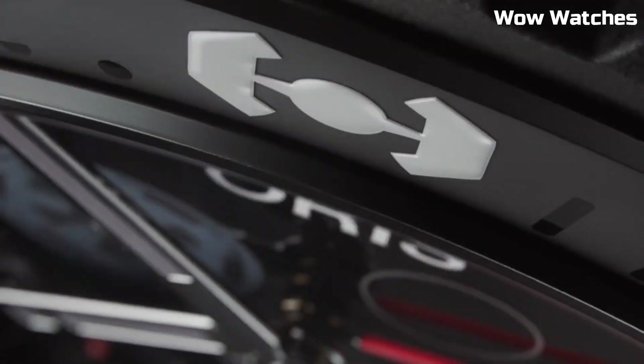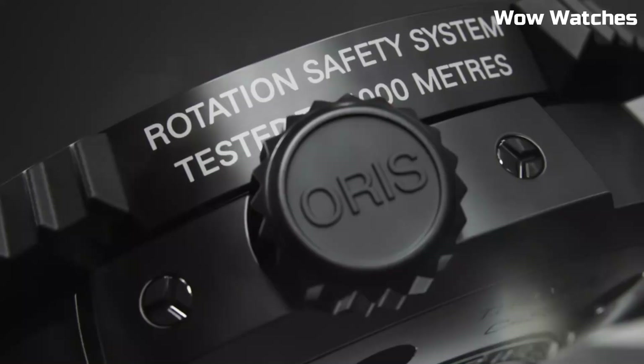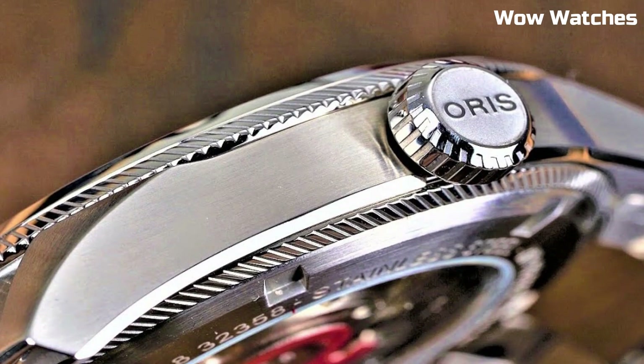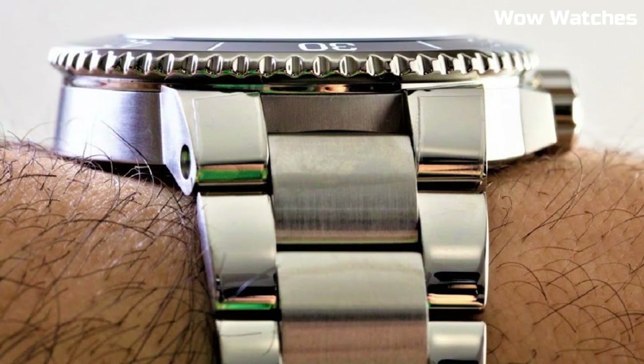Hello everyone! The most important question comes now: which watch is the best? Here is a list of the top best Oris watches.